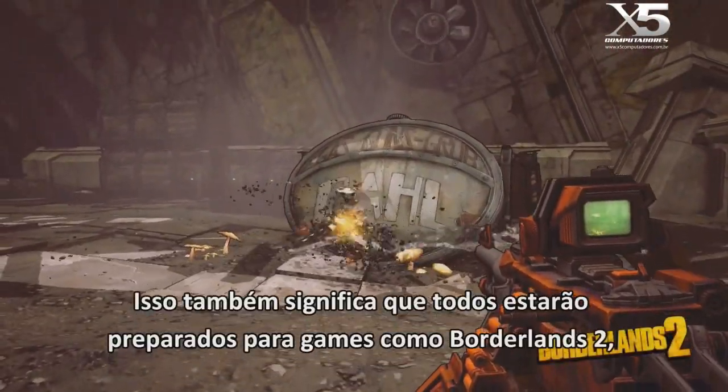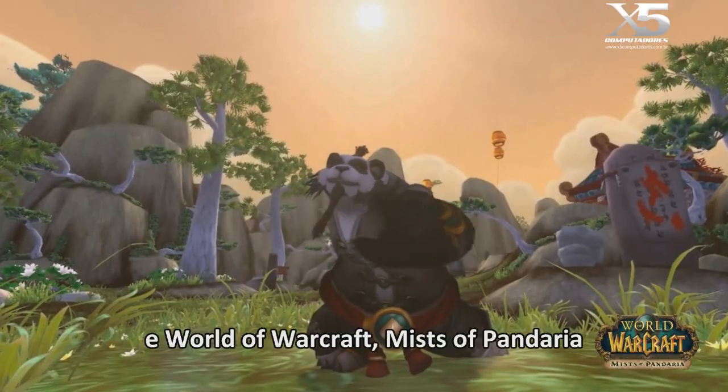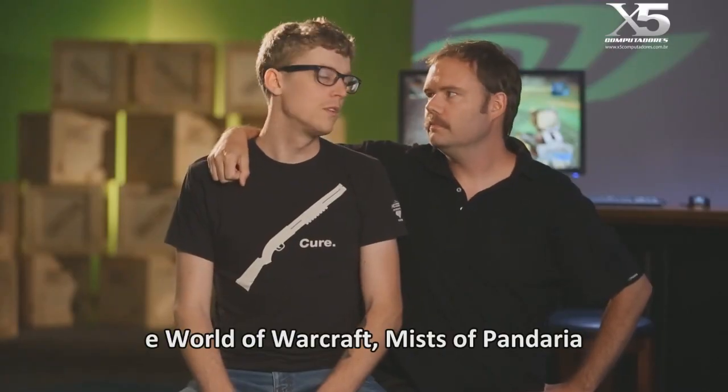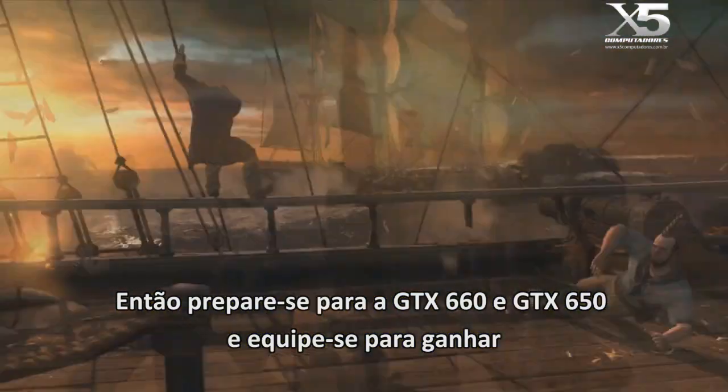This also means that everyone will be ready for games like Borderlands 2, Assassin's Creed 3, and World of Warcraft: Mists of Pandaria. So get ready for the GTX 660 and the GTX 650 — gear up and game on.